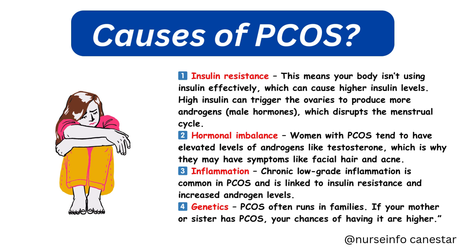Genetics also plays a role — PCOS often runs in families. If your mother or sister has PCOS, your chances of having it are higher.